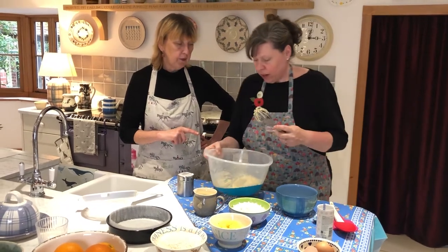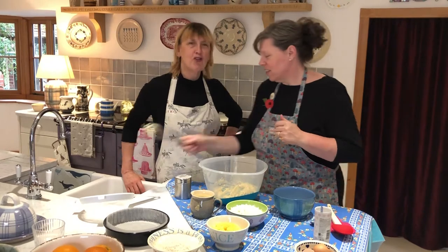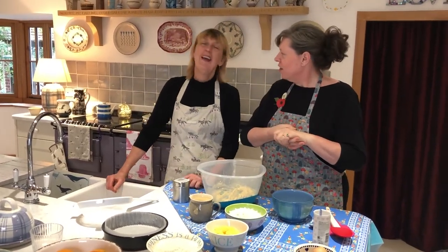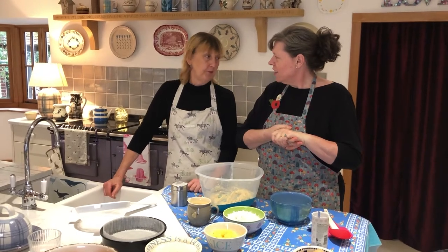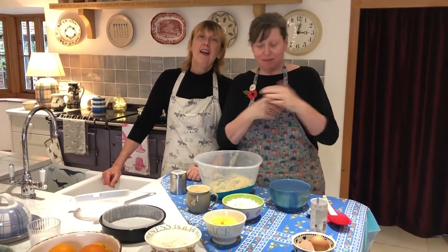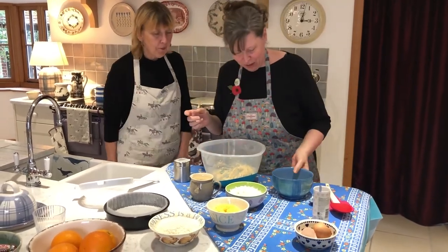Once we've creamed — do you get on with the KitchenAid? I have a deep meaningful relationship with me and the KitchenAid — I can make bread now! I like the KitchenAid, it has changed my baking. I haven't got on with it so I've gone back to classical. That's why we are so complementary to each other! Right, what happens next?